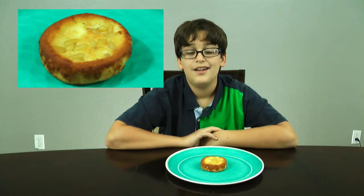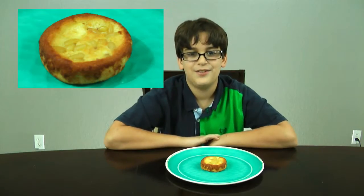Hey guys, I'm Ian. Today I'm going to be trying the citrus pine nut cake from Ice Bakery. Let's get right into it.